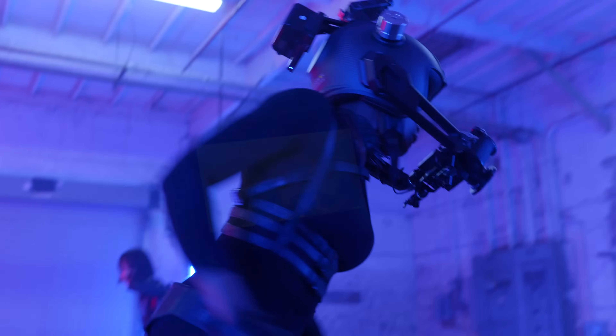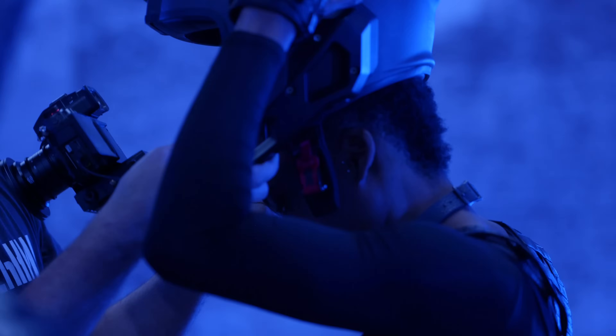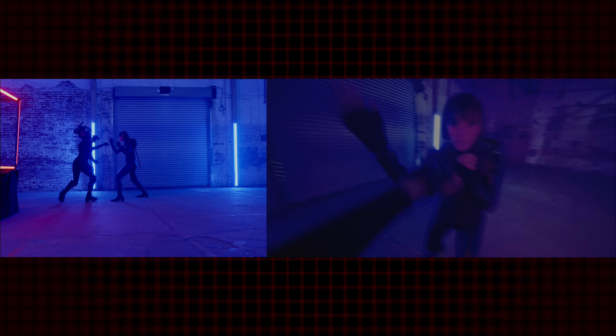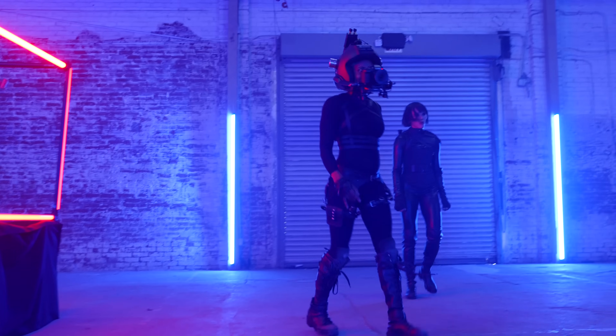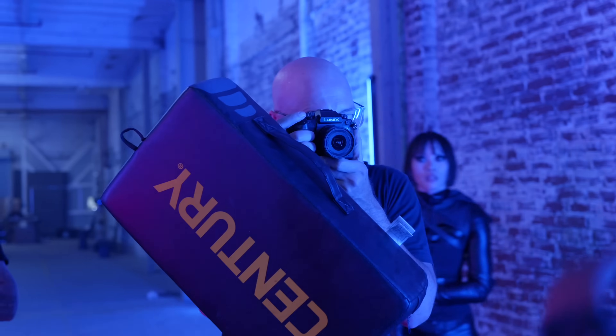I wanted these fights to be hard-hitting and immersive. I wanted to really feel all these punches and kicks. I kind of just can't help grabbing a camera and jumping into the middle of the action and trying to make some shots — it's basically what I love the most. We're shooting handheld with the GH7.